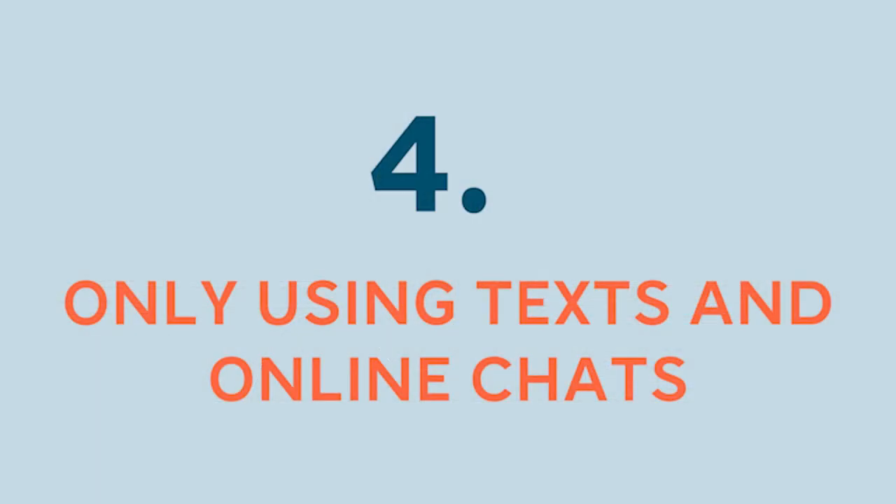Number 4: Only using text and online chats. As technology evolves, so do scams, and some recruitment scams have migrated to text or online chats. Before clicking on a link or accepting an invitation, do your homework. Most legitimate companies don't reach out to recruit via text unless you already applied on the company's site and opted to receive text messages. The same goes for using chat platforms. Though some companies make online chat a part of the interview process, like if the role is for an online customer chat agent, it's usually not the entire application and interview process.